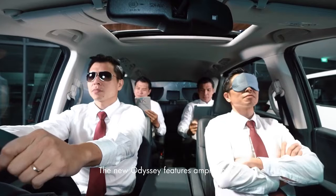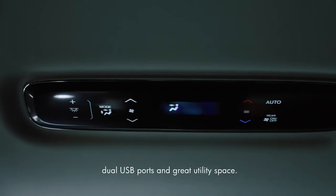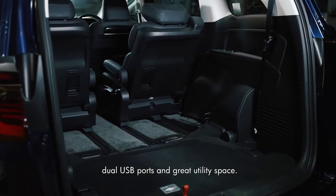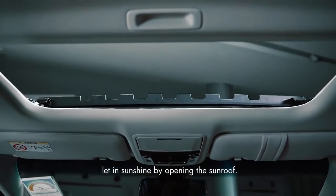The new Odyssey features ample space, premium leather seats, rear aircon controls, dual USB ports, and great utility space. On good days, let in sunshine by opening the sunroof.